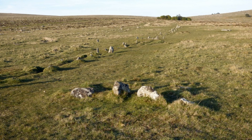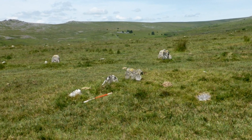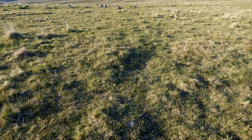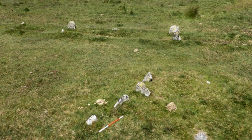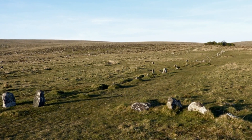A single stone row measuring 60 metres long, including 13 small stones and one medium-sized stone, situated on a gentle west-facing slope with extensive views towards Bodmin Moor. The row is orientated north-north-east to south-south-west, and the stone at the north-north-eastern end has been incorporated into a cairn, suggesting that the cairn was added later. A restricted view of the sea may be of significance.